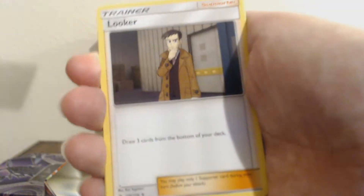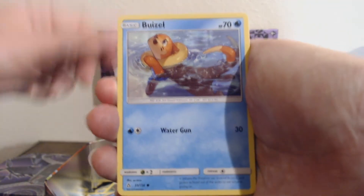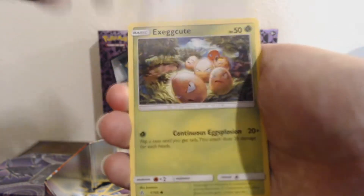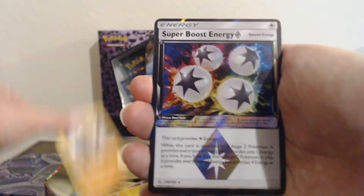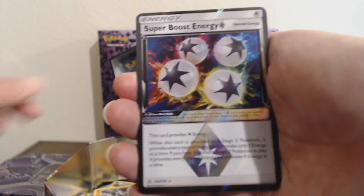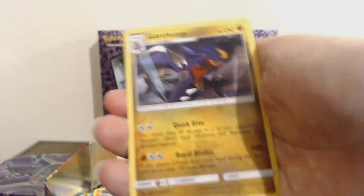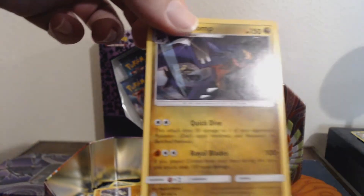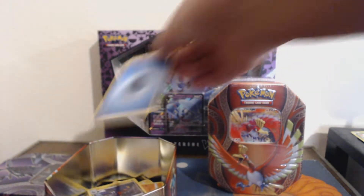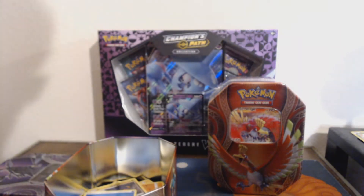Cosmoen — I'm not a huge fan of Cosmoen. I think I just prefer Cosmog in general. I'm also just not a fan of legendaries evolving, but that's a nitpicky, probably unpopular opinion of mine. Prism Super Boost Energy — I don't have a lot of Prism cards. I don't know if they're any good or not, but it's nice to have. Reverse Holo regular Garchomp. Ultra Prism is Sun and Moon — as should have been obvious from the fact that I got Cosmoen.